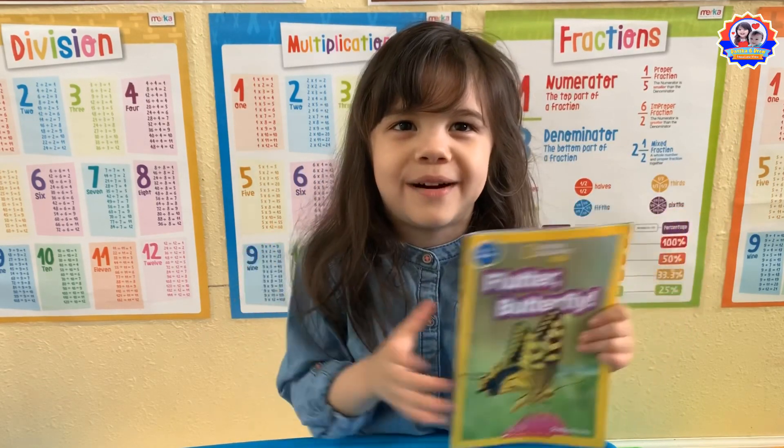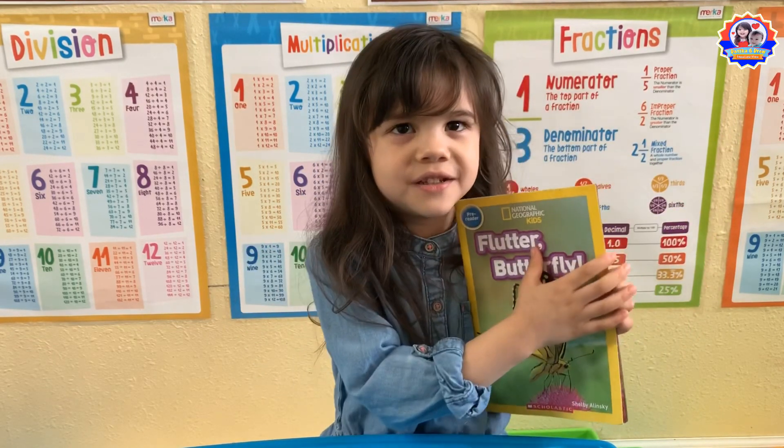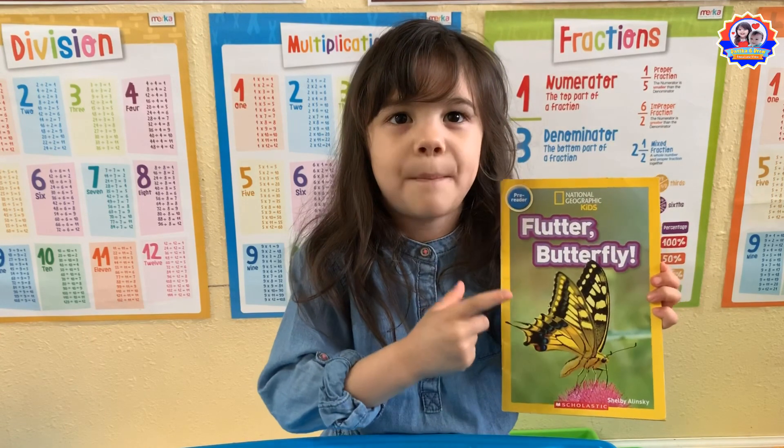Hi everybody! Welcome to our channel. Today I'm going to read this book about Butterfly.